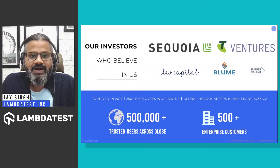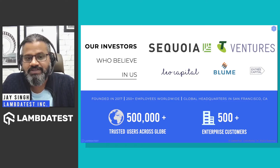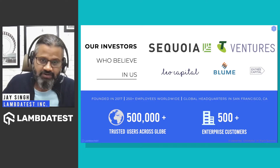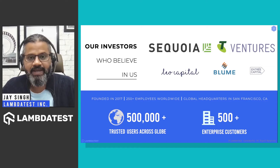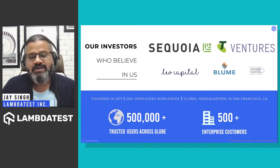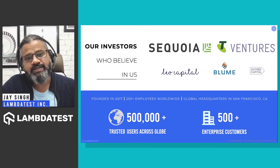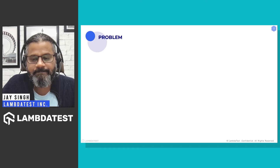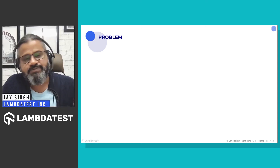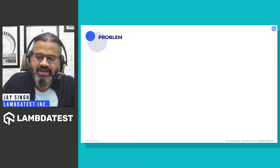We started in 2017 and recently got a Series B funding from Sequoia and Telstra Ventures. Since releasing our first product, we've had close to half a million users sign up, and out of our 7,000 active customers, 500 are enterprises. Today I want to highlight the problems I often hear from modern QA and development teams.